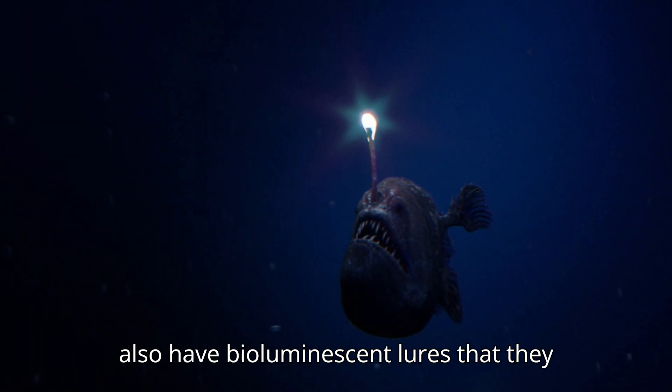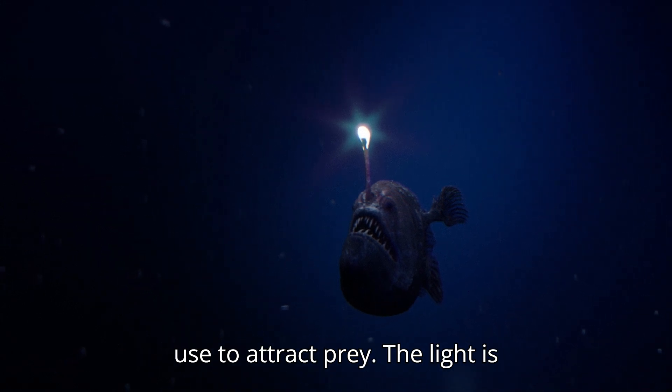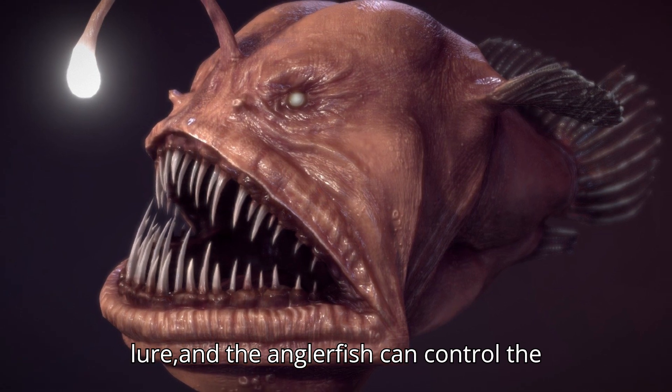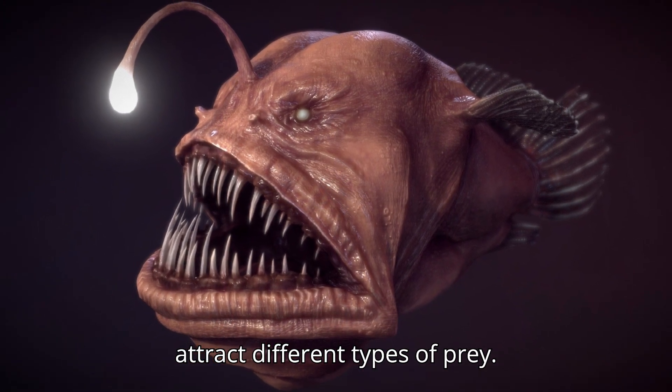Anglerfish also have bioluminescent lures that they use to attract prey. The light is produced by bacteria that live inside the lure, and the anglerfish can control the color and intensity of the light to attract different types of prey.